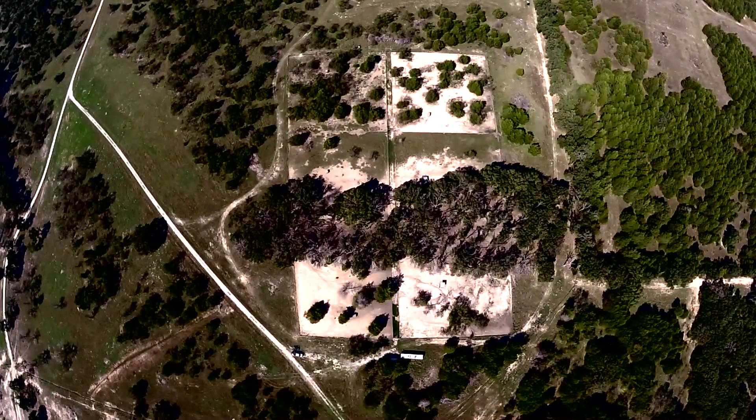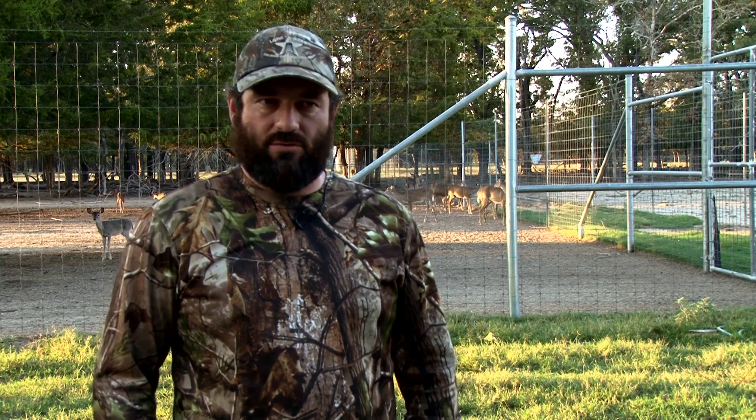We currently have six pens here at the facility — three buck pens and three doe pens. Unlike most of the other big whitetail breeding facilities, we naturally breed all of our genetics here. We do selective breeding as most do, where we take the good daughters, the good mothers and bring them up and breed to the biggest bucks we can find. We continue to improve that, and with the average sized deer in our facility over the last three years, it's probably grown by 30 or 40 percent. It seems like we're doing something right.